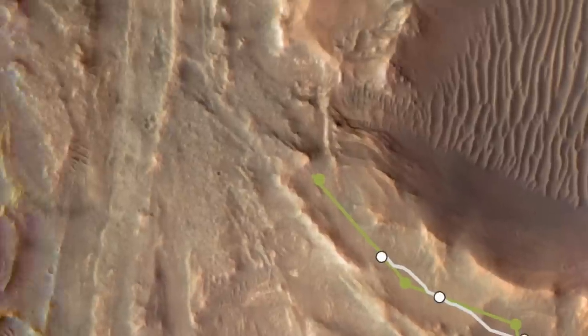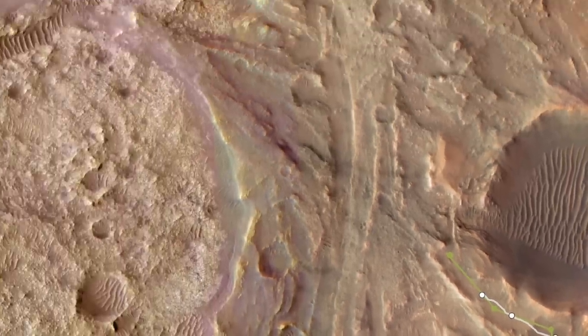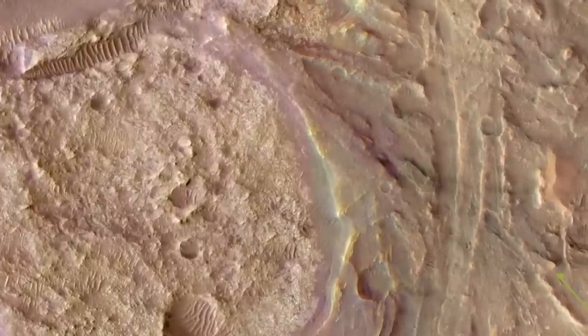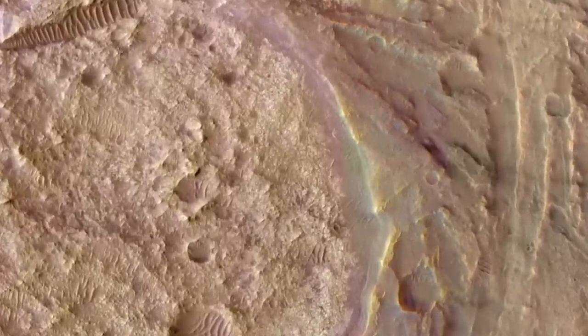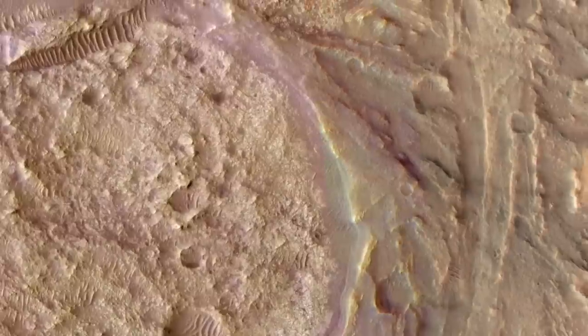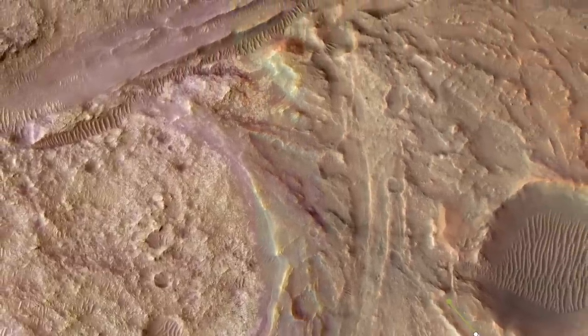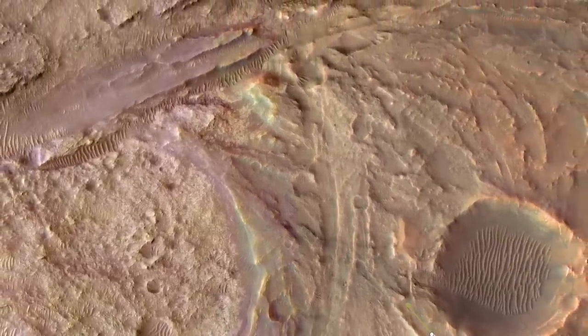The plan for Ingenuity is to keep out ahead of Perseverance as it makes its way across the upper fan deposits and onto much older terrain rich in carbonate minerals. No one can predict when Ingenuity will reach its final airfield, but I'm hoping it'll dazzle us with another 50 flights.